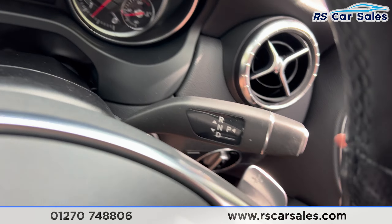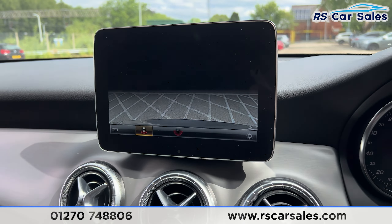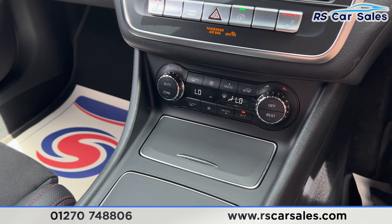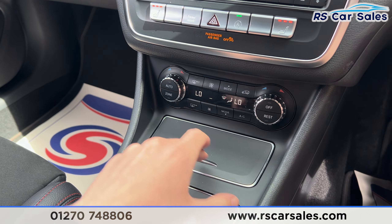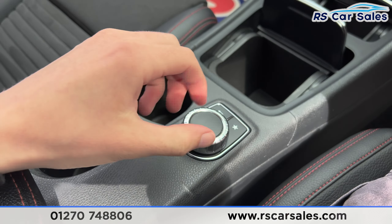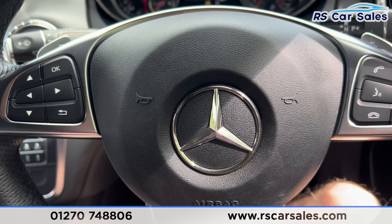Putting the car into reverse, you'll also find the reversing camera appear on the screen. Put it back into park, and further down we've got the dual zone climate control with the air conditioning, all working as it should. There's extra storage space underneath here, the cup holders, the dial for the screen, and the armrest in the centre.